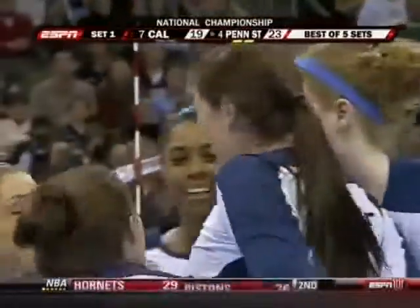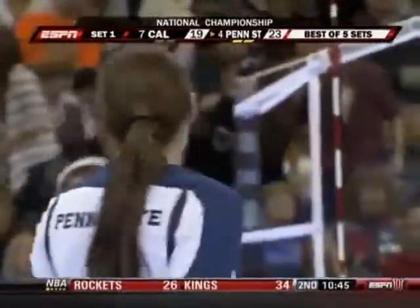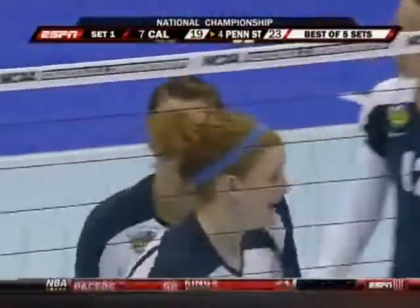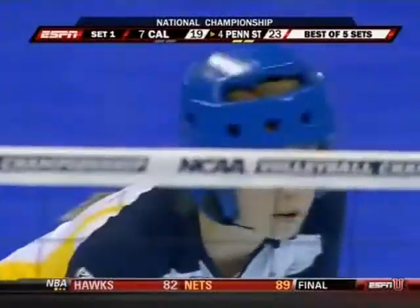Brown with the kill — good recognition by Blair Brown. The libero Rostrater was off the court; she can't serve for both middles, so Kat Brown had to serve and play defense. If Brown sees that, she's going to tip that way.